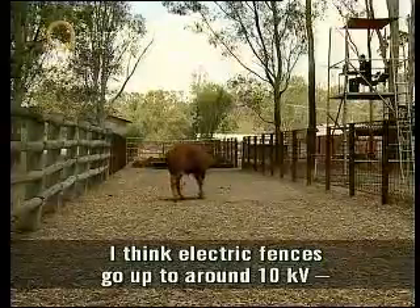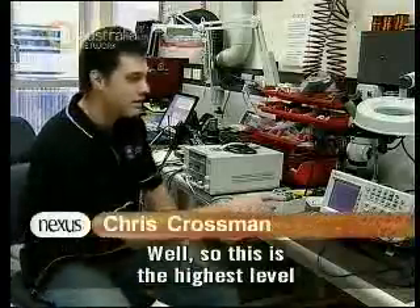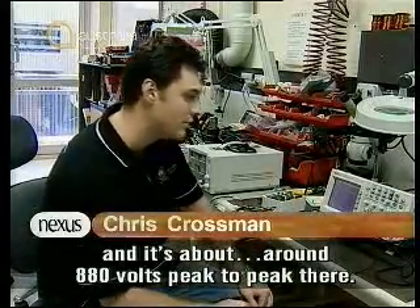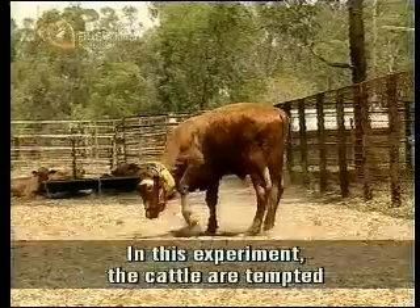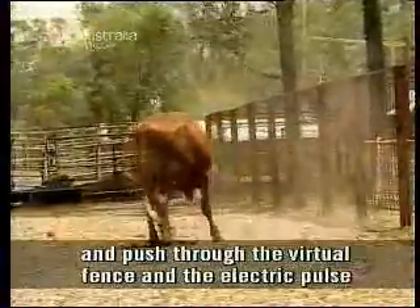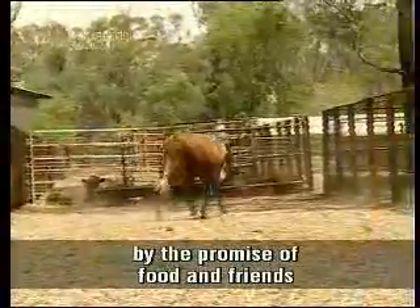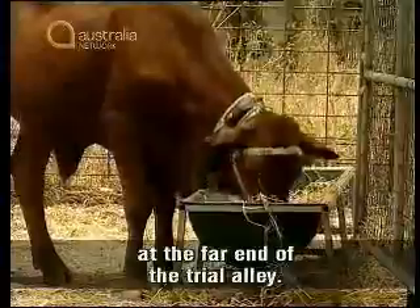The electric pulse lasts no more than three seconds, and the voltage is much lower than if it had run into an electric fence, something that happens all the time on farms. Electric fences go up to around 10 kV, 10 kilovolts. This is the highest level we've ever given an animal, and that's around 880 volts peak to peak — about 0.8 of a kilovolt. In this experiment, the cattle attempted to ignore the warning signals and push through the virtual fence, drawn by the promise of food and friends at the far end of the trial alley.